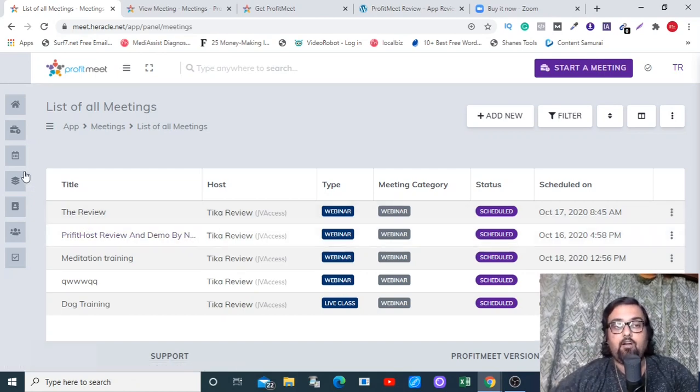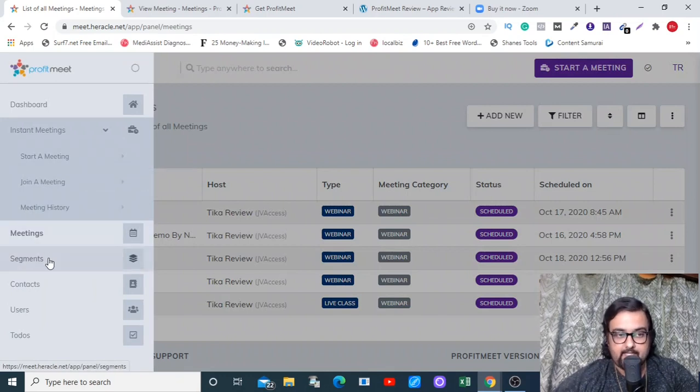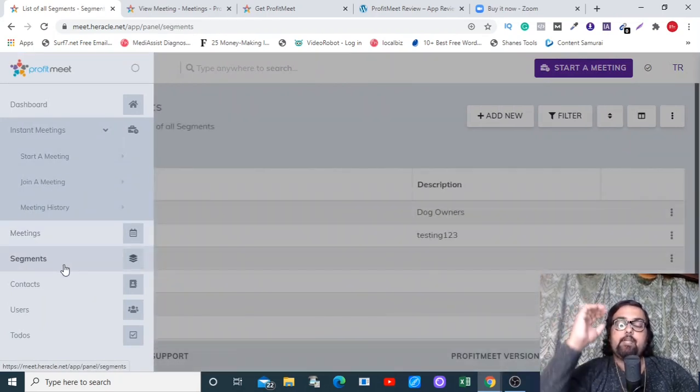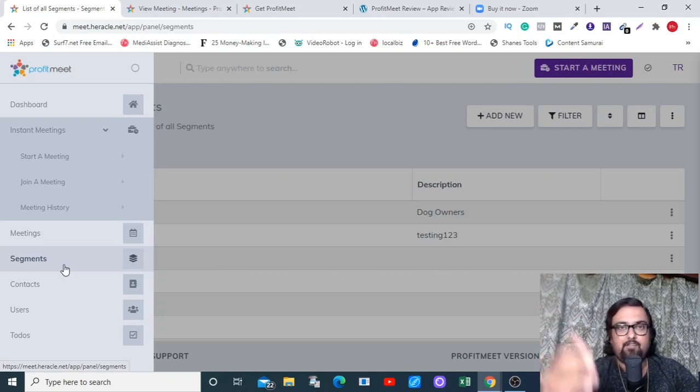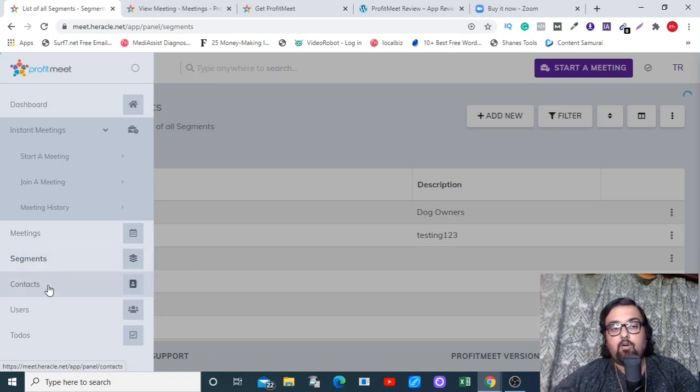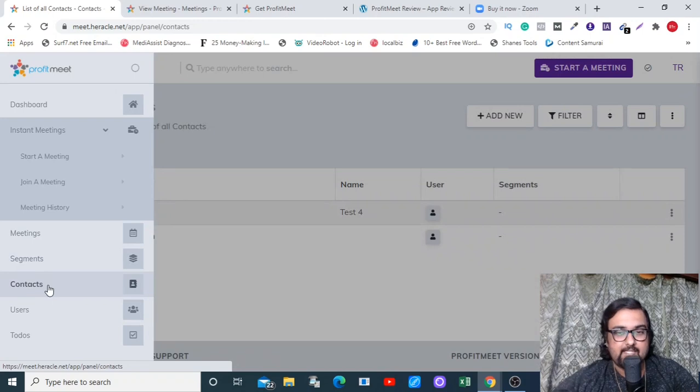The next part is the segmentation feature, which means you can segment your users based on the actions they take — maybe based on the videos they watch, the webinars they attend, whether they are podcast users or webinar users — anything you want to define.